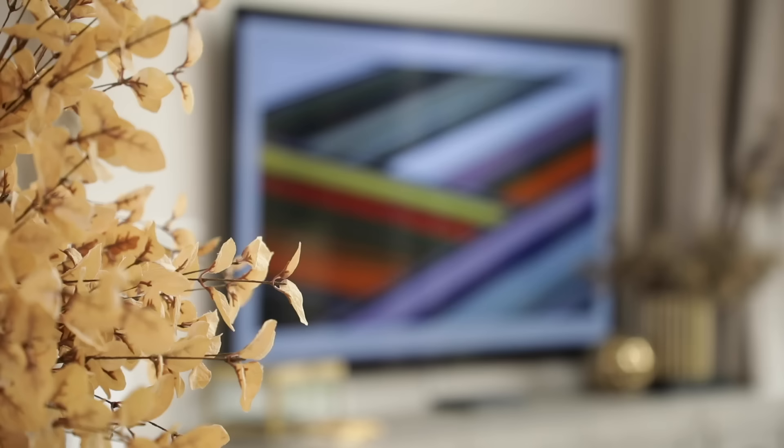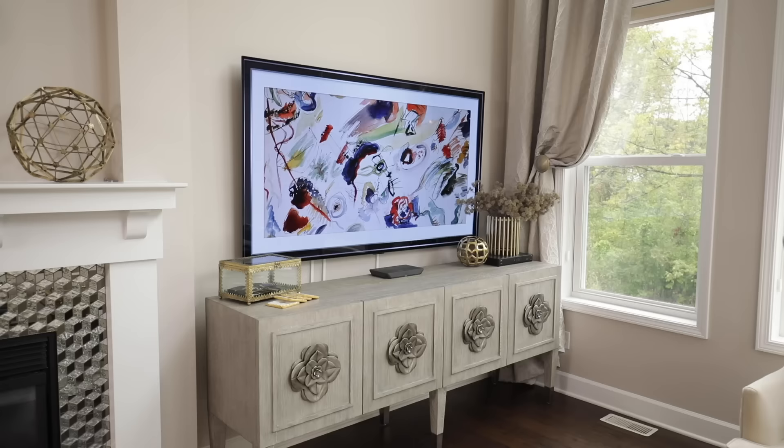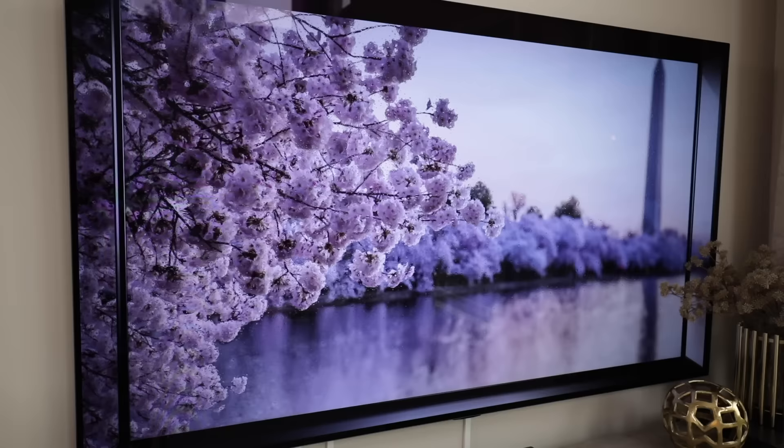I love how slim the LG OLED G10 is, making for a flush and fitted design. The TV looks less bulky and fits seamlessly into our family room, blending in perfectly into this space. Its minimalistic look gives off a sense of class and elegance.